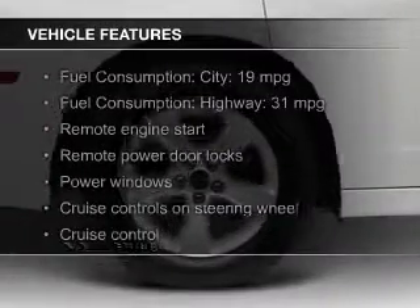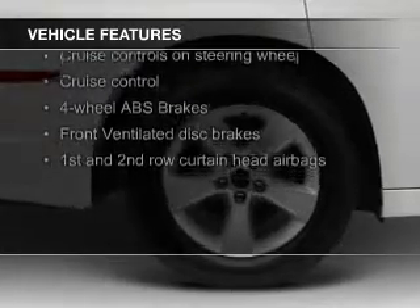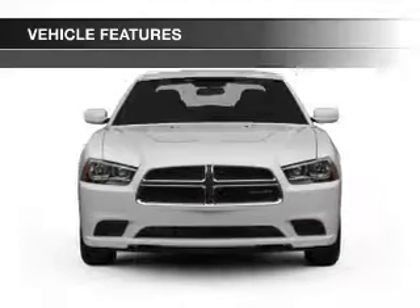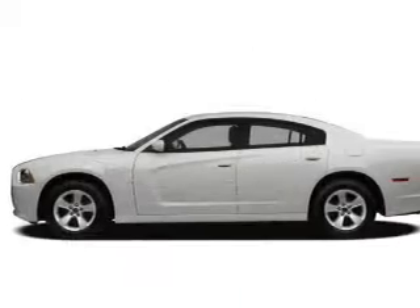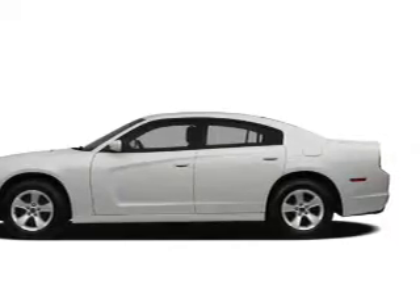The features include electric trunk, heated seats, Bluetooth connectivity, Sirius XM satellite radio, digital audio input, remote start, steering wheel controls, aluminum rims, dual temperature control, and automatic climate control.